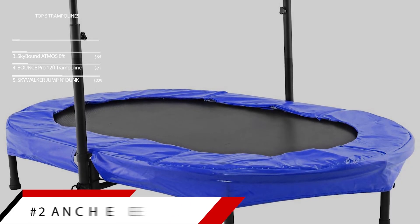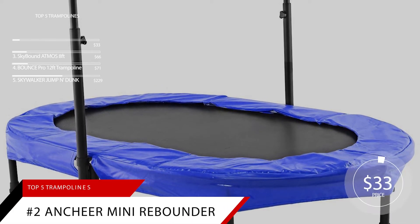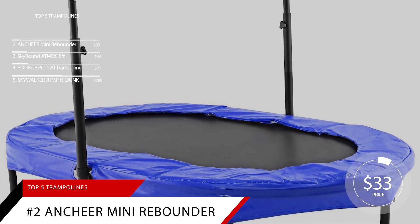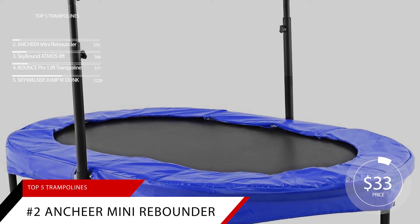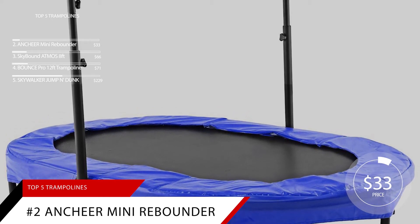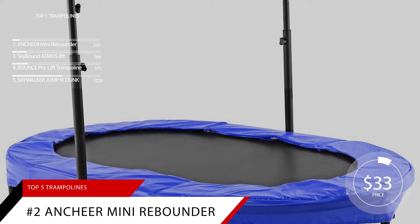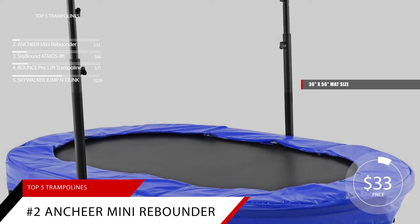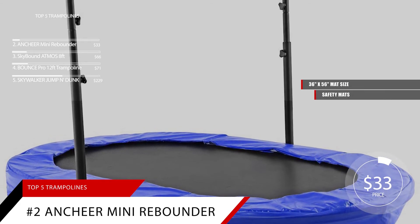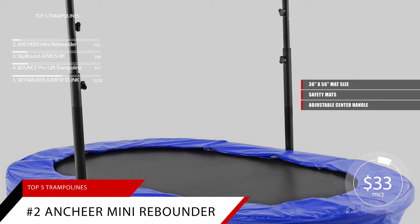Just a jump away from number 1 is the Anchor Mini Rebounder Trampoline. Large trampolines are usually not intended for use by children under the age of 6. This trampoline is the perfect size for your toddler with a miniature mat size of 36 by 56 inches. It also features safety mats and a center handle that can be adjusted by height as your child grows.